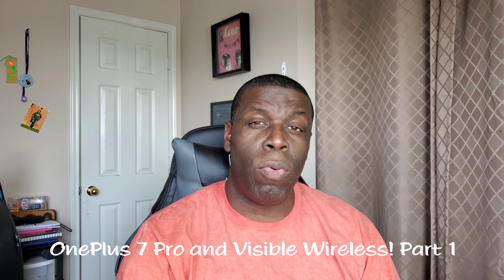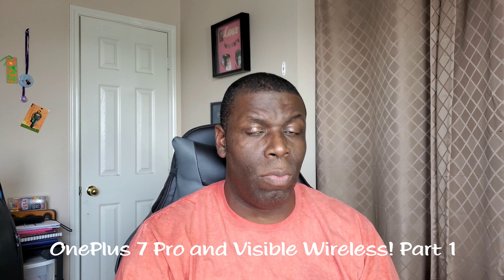I've already done a review of the Visible Wireless service — but how is it going to work with a OnePlus 7 Pro? The last update that came out for the OnePlus 7 Pro specifically said it was compatible with Visible Wireless. So let's get into this video.